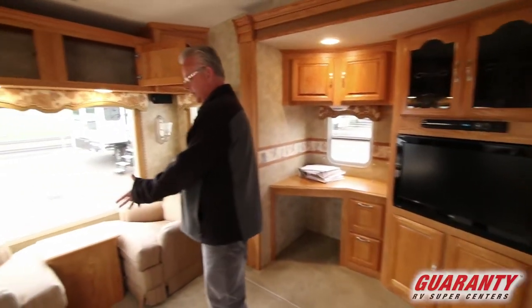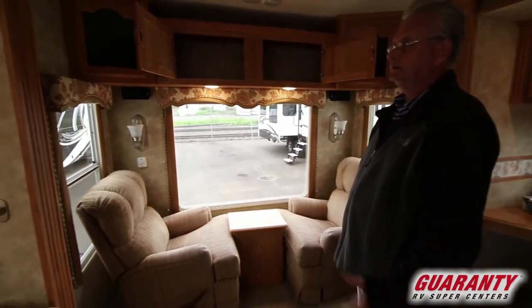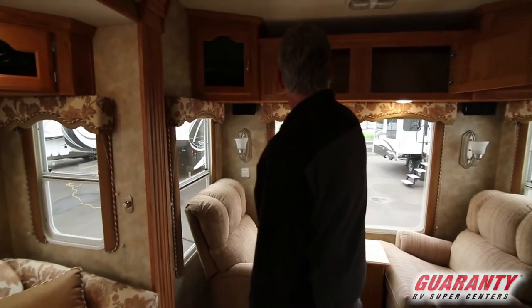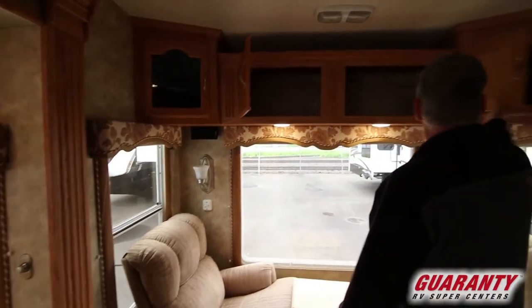Rear recliners, nice sofa, pull down blinds. It's got a lot of storage all the way across the back.